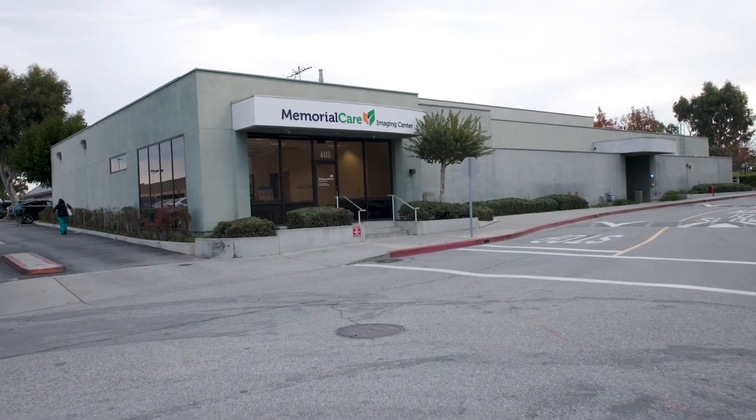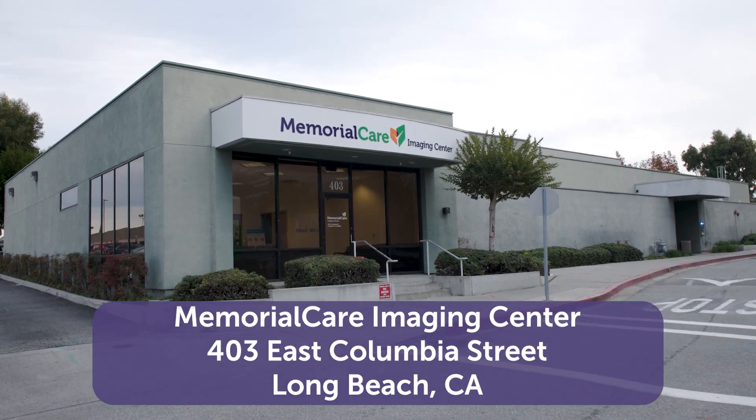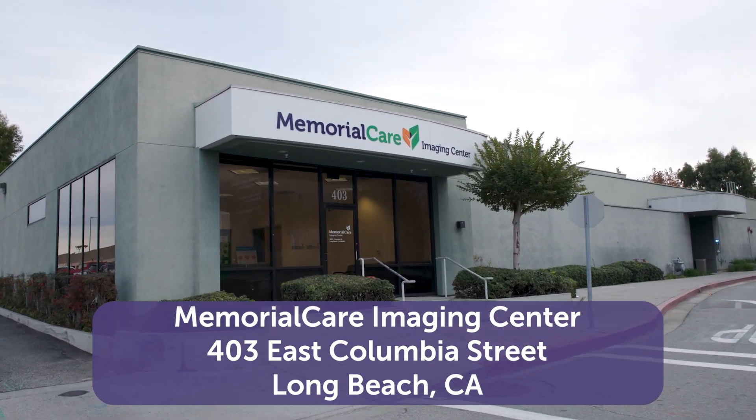This exam will take place at the Memorial Care Imaging Center, located at 403 East Columbia Street, just across the street from the Breast Center.